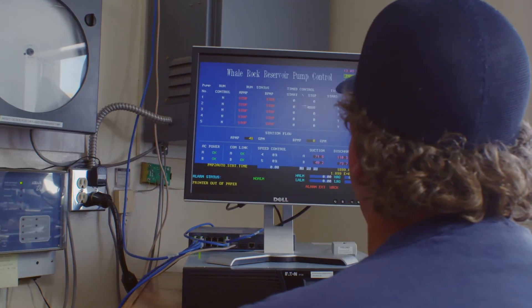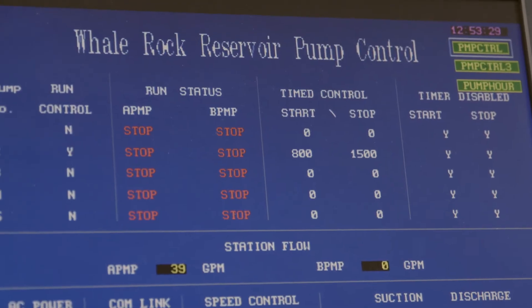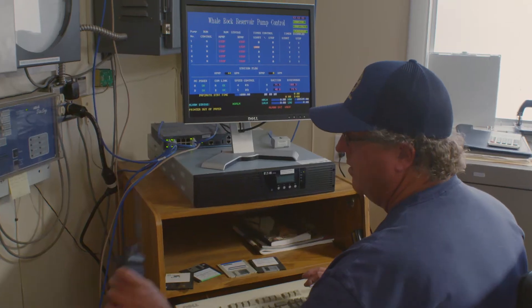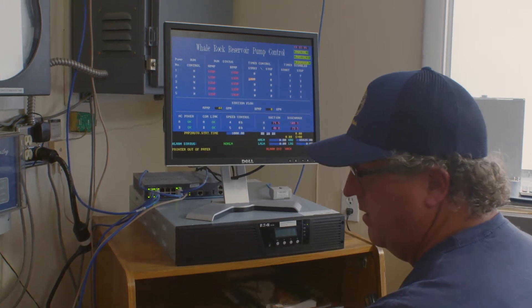Some of the consequences around our older systems is just the lack of data available. Right now, we have some systems that basically only have level available. They have maybe a pump run status, but they really don't have any alarming. The trending is not really available to them. So if they have an issue, it's kind of all word of mouth through customers.